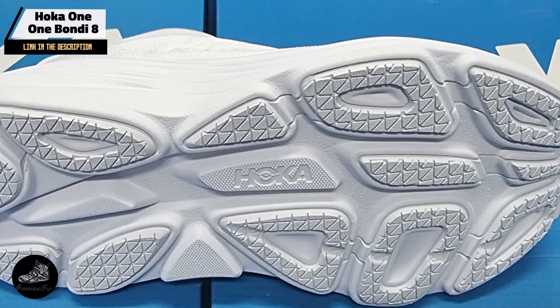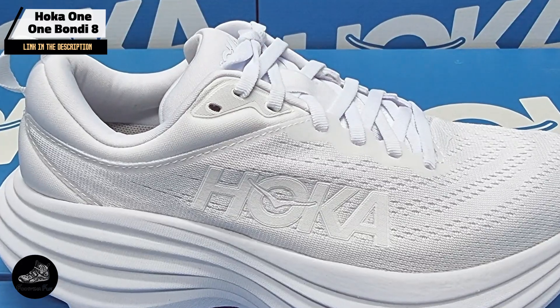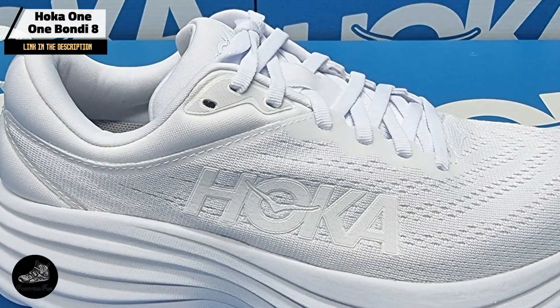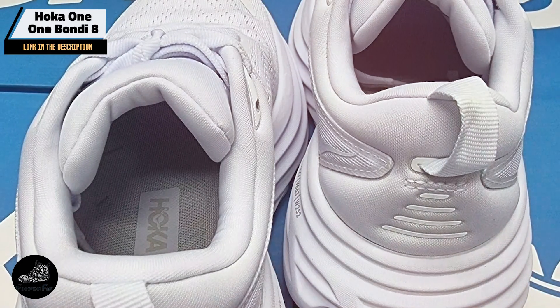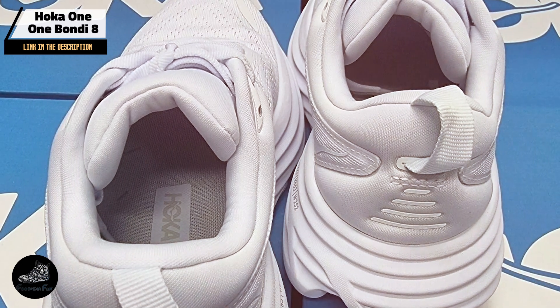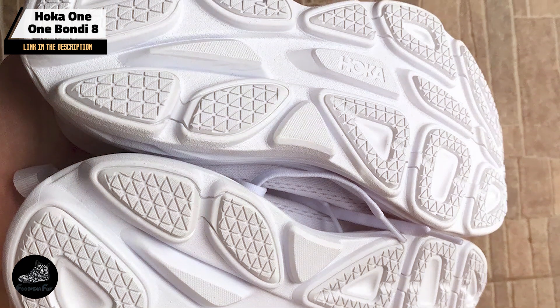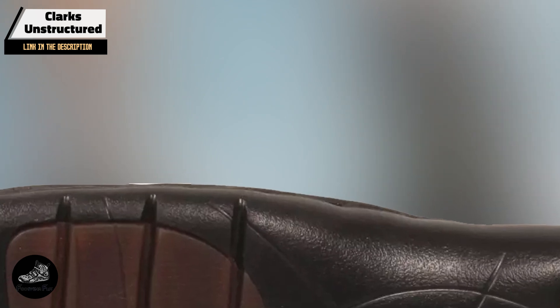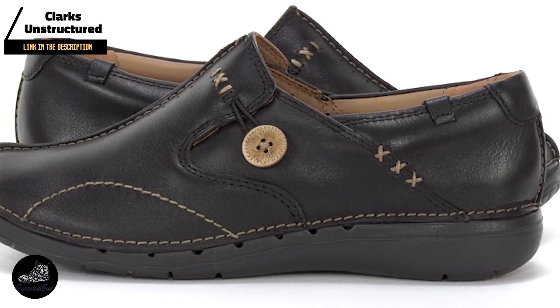Kicking off our list at number 1 is the Hoka Bondi 8. The Hoka Bondi 8 is renowned for its plush cushioning and superior comfort, making it a top choice for those who spend long hours on their feet. Designed to provide maximum support, this shoe is ideal for both professional environments and casual wear. The Bondi 8 features Hoka's signature MetaRocker technology, which provides a smooth and comfortable ride. It boasts an oversized EVA midsole for excellent shock absorption, reducing the impact on your feet and joints. The breathable mesh upper ensures your feet stay cool and dry throughout the day.